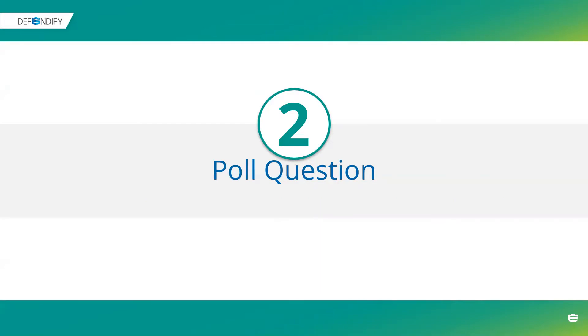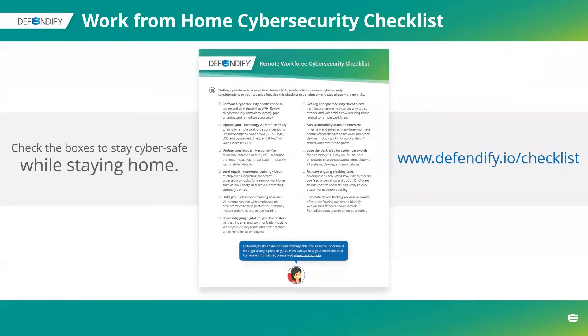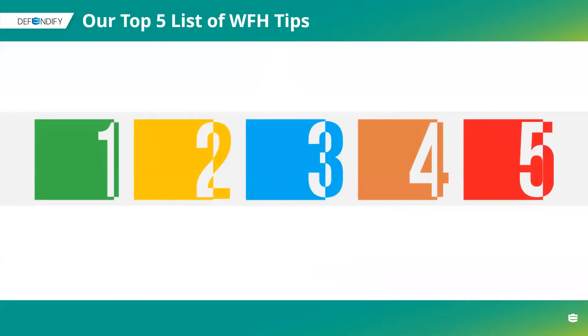What sparked this entire webinar was that as our team was working on bringing Defendify remote, we learned a few things along the way. We used a lot of the modules within our own platform, polled our internal IT people, and found what their checklist looked like. We made a resource and shared it with our customers and partners. If you did not receive a copy of that work-from-home checklist, you can go to the link on the right-hand side of the screen and download a copy — it is not gated. We got a great response and wanted to turn this into a webinar and share a few of our tips.